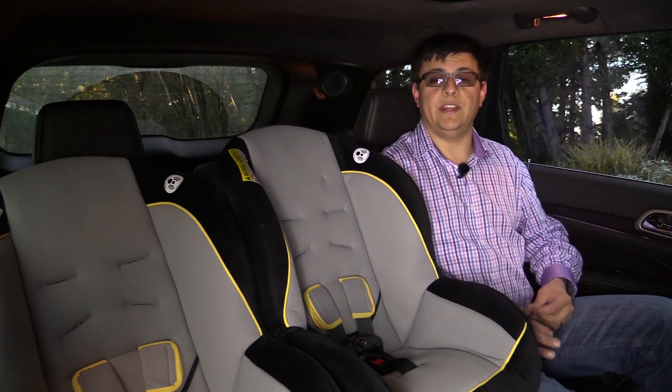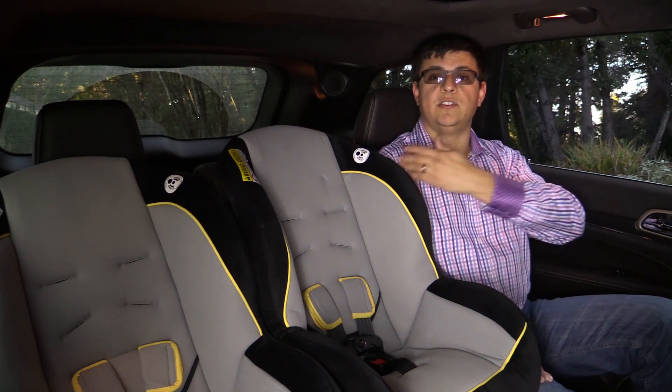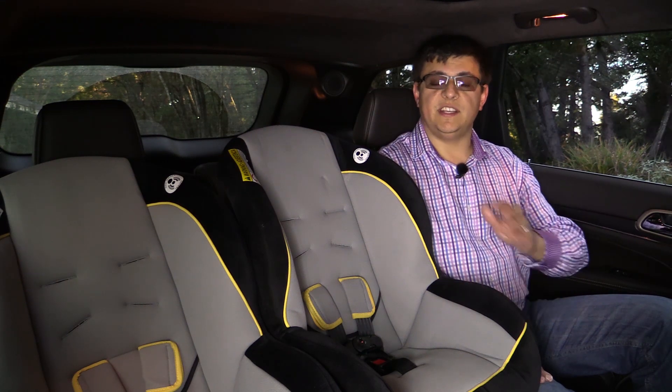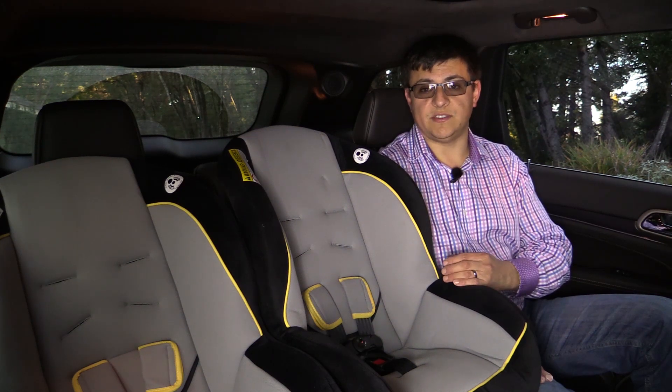Thanks to the width of the rear bench seat in the Grand Cherokee, I had no problem sitting next to two child seats in the back. I'm six feet tall, my hair is not brushing the ceiling, and my shoulders aren't touching the door or the child seat next to me. There's definitely a lot of room back here, especially when you compare the Grand Cherokee to some of the luxury or near-luxury small and mid-sized crossovers out there.